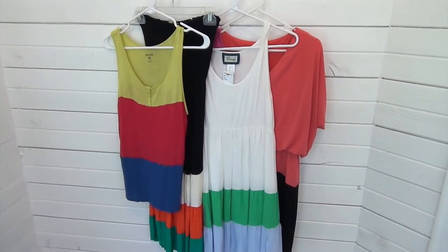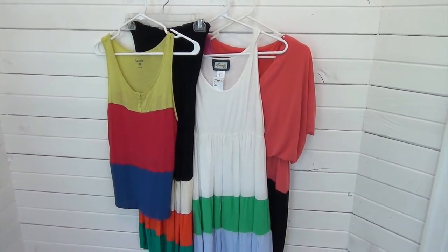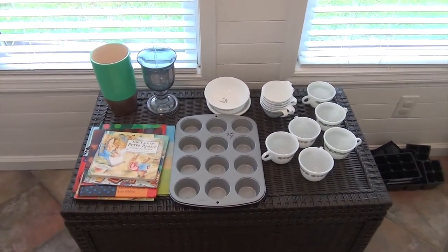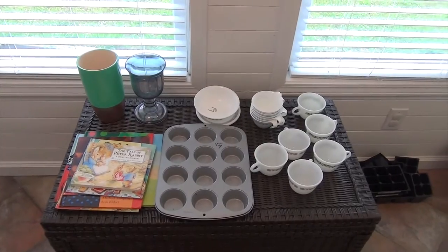So I got some dishes and stuff, and I'll go ahead and show you guys that. Here is the rest of what I picked up today — I got quite a few things.